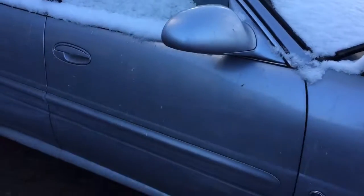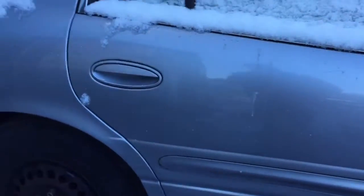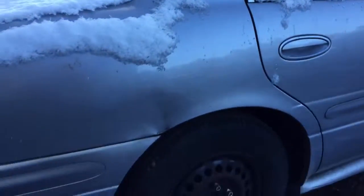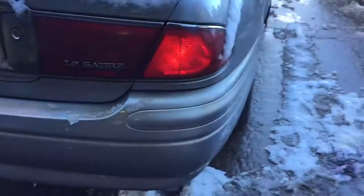The passenger side front door looks ok. The passenger side rear door — the quarter panel is dented and is rusting. The rear bumper has a few little scratches.